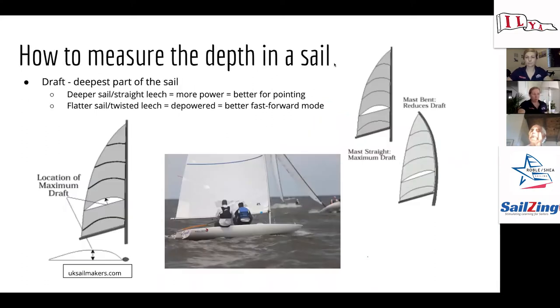We measure depth by identifying the draft — the deepest part of the sail, the farthest point from the chord length. You can see this on draft stripes on your sails. The amount of depth influences how straight or twisty the leech is going to be. A deeper sail gives you a straighter leech and more power, better for pointing. A flatter sail gives you a twisted leech. In big breeze you want to flatten the sails out and depower — that lets the top twist off. In lighter air or when looking to point, you want a fuller sail with a straighter leech.